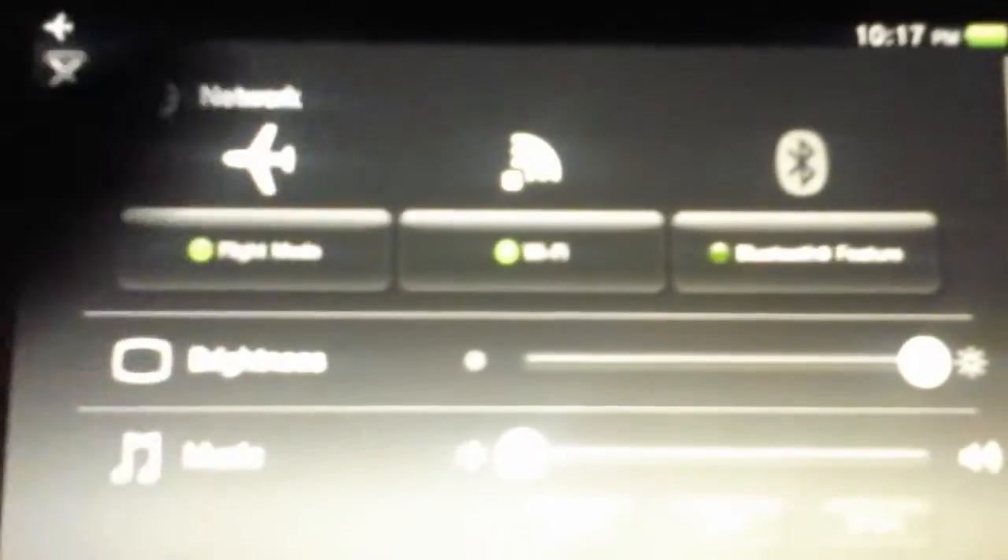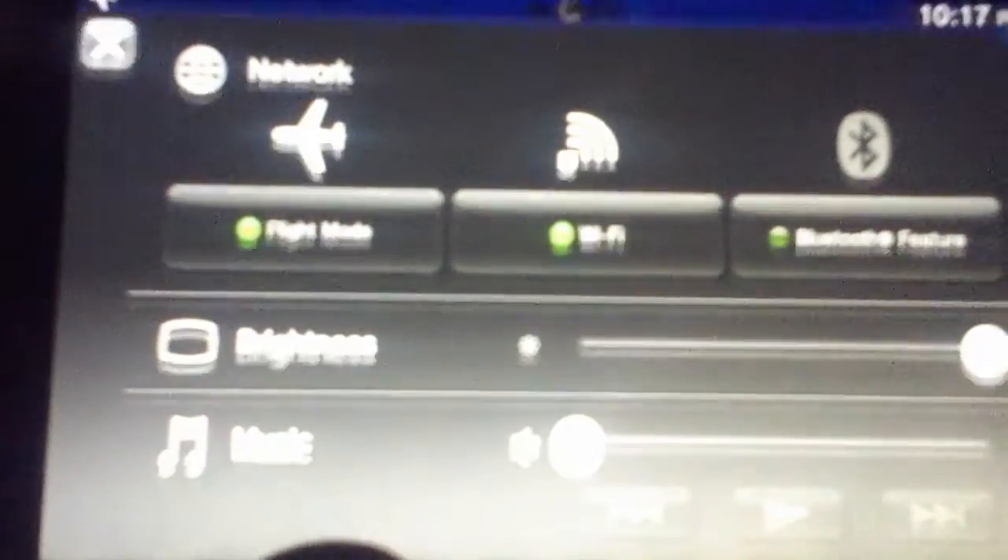Let's open a quick menu and tap Wi-Fi twice. When it does, the application is closed. It does this every single time.